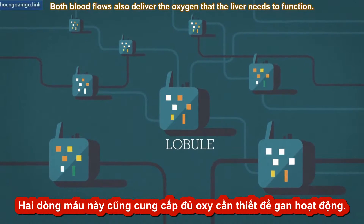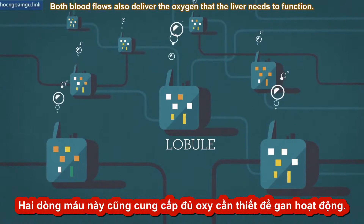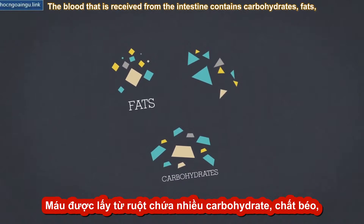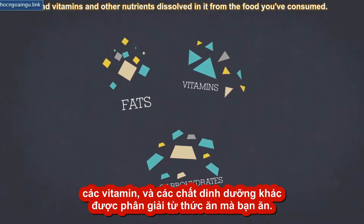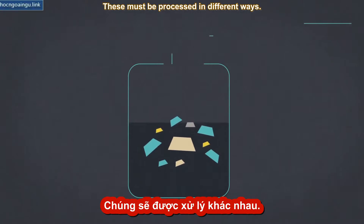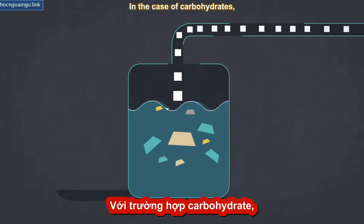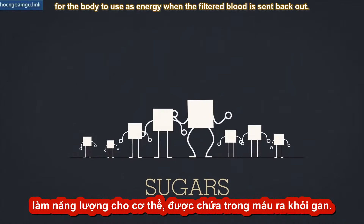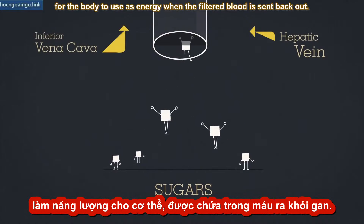Both blood flows also deliver the oxygen that the liver needs to function. The blood received from the intestine contains carbohydrates, fats, and vitamins and other nutrients dissolved in it from the food you've consumed. These must be processed in different ways. In the case of carbohydrates, the liver breaks them down and converts them into sugars for the body to use as energy when the filtered blood is sent back out.